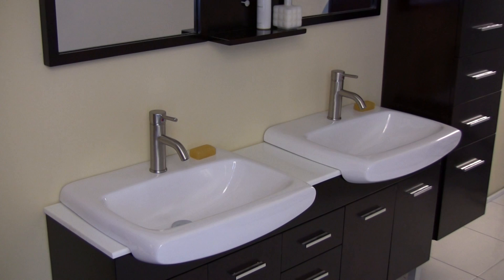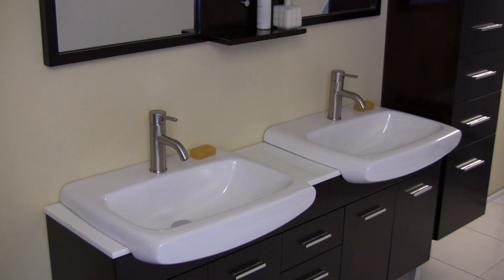Clean lines and slim details create a sleek, modern, urban creation that calmly brings a bathroom together. Click on the Add to Cart button and get yours today.